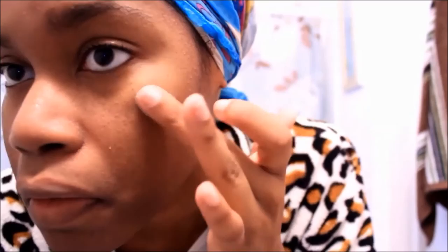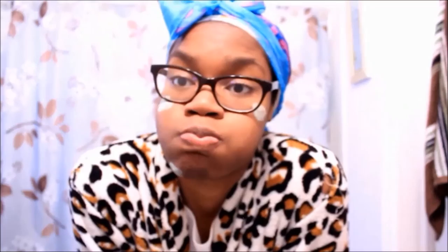So now I'm just gonna brush my teeth and whatnot while that dries, and then I'm gonna wash it off and continue with the rest of my routine.